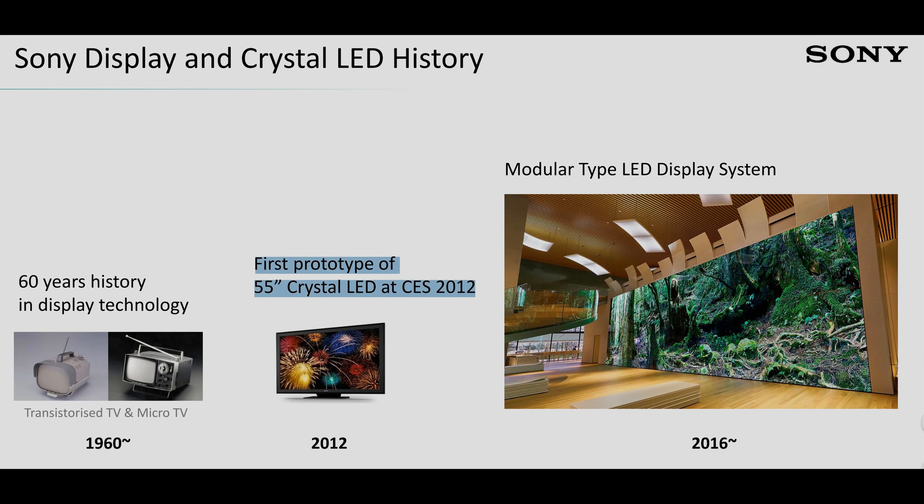At that time it was shown on a 55-inch television, but that didn't come to fruition. Eventually the micro-LED or Crystal LED technology — they called it CLED at that time — was repackaged into a modular form since 2016, and now in 2021 we have the next generation, which has several improvements in picture quality as well as installation and maintenance ease.